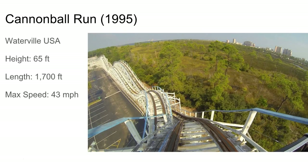Cannonball Run is another smaller out and back, probably smaller than Hoosier Hurricane. It's at Waterville USA in Alabama. That's probably the Montgomery skyline you can see in the top right.